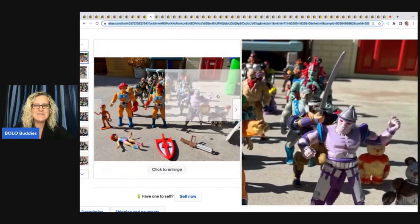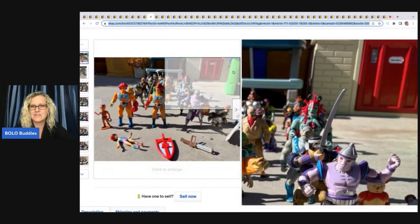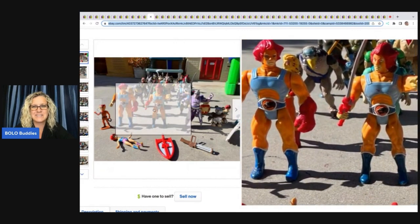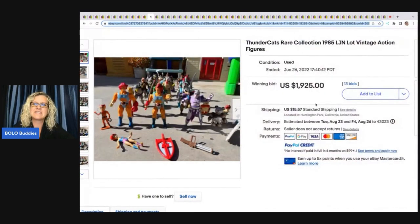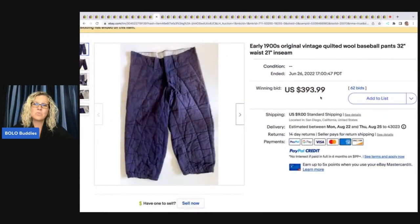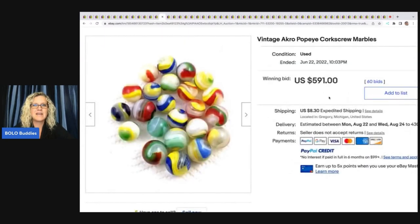These Thundercats figures sold for $1,925 — they are from 1985. The next item is this early 1900s original vintage quilted wool baseball pants — they sold for $393.99 plus shipping.